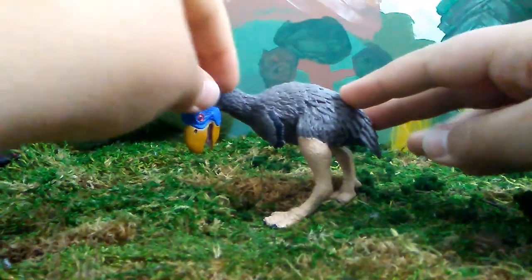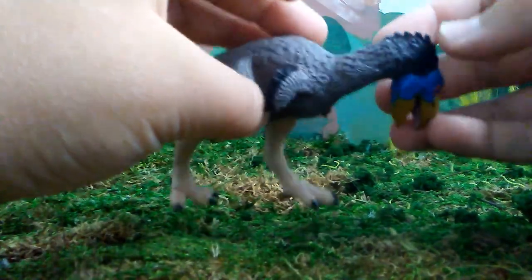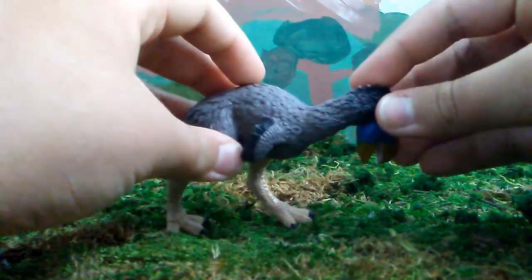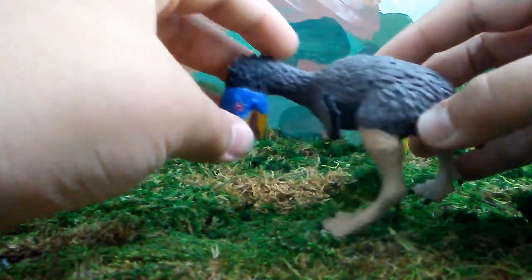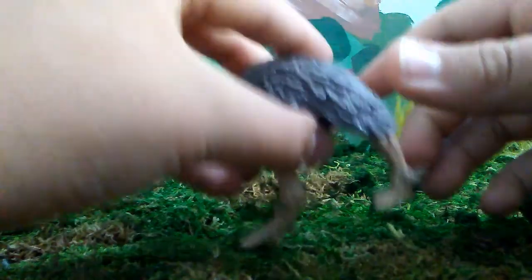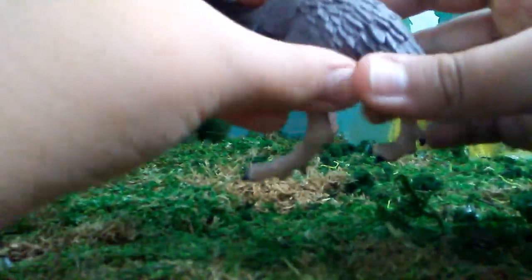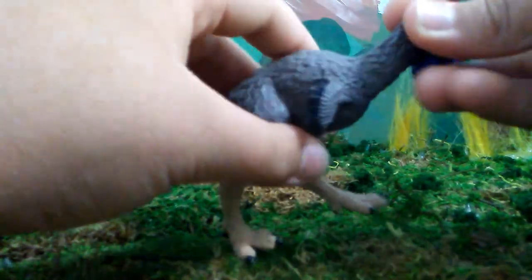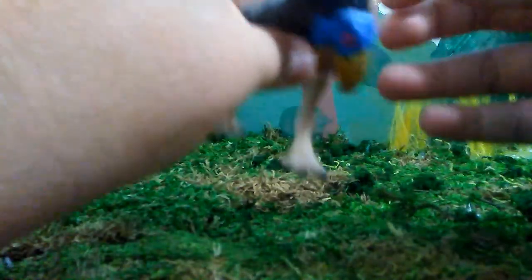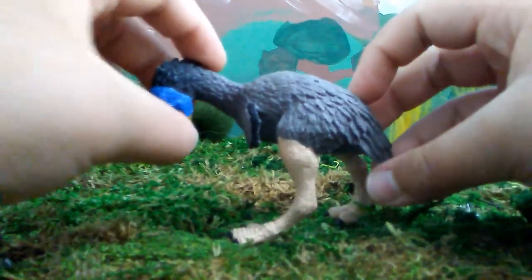Starting off with the pose, it's looking down on something — maybe it's looking down on a mammal or a mouse or some kind of small animal that it's about to attack. Or maybe it's about to get into a running stride to get some prey. I think the pose is dynamic and very fluid, and it's great for a large bird.